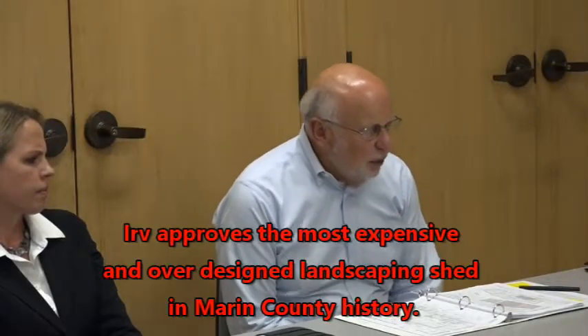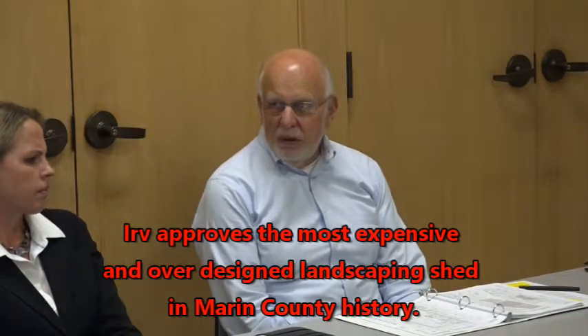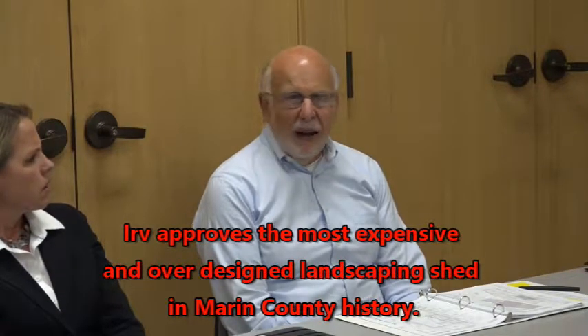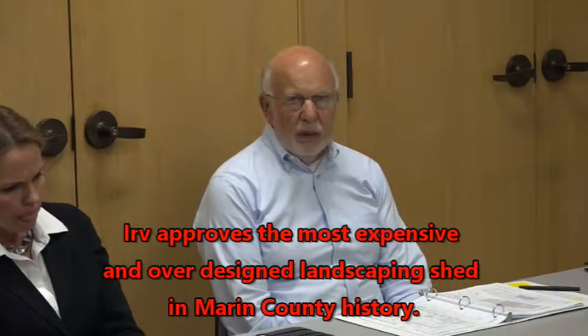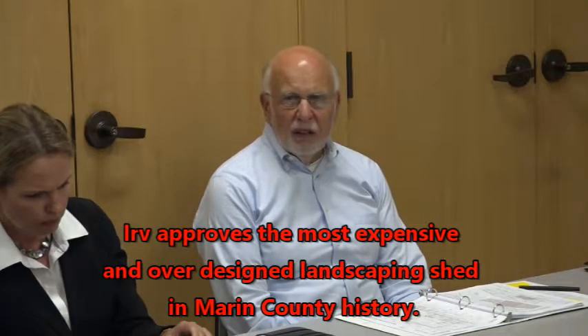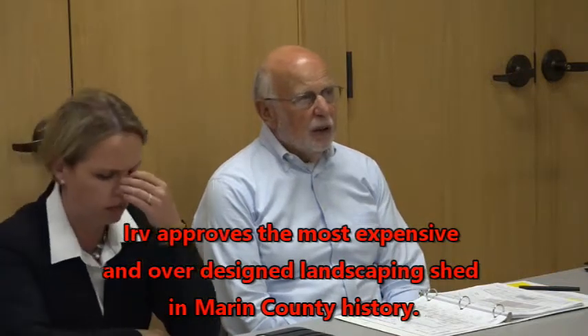In any event, I think we need to move ahead with this project on to the next step. But I would hope that we could have some guidance to the architect to make those couple of adjustments if they are financially feasible once he gets into the detailed structural engineering.